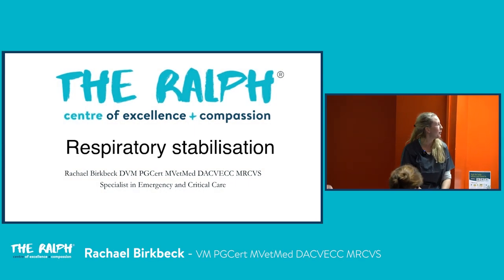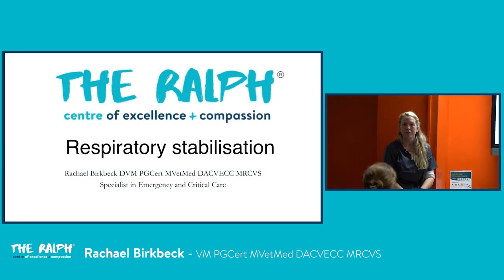I'm Rachel Birkbeck, one of the criticalists here. I did my residency at the RVC and then joined the RAL, locuming for quite a while before joining full-time about a year ago. I spent about three months in primary care doing day clinic stuff, then moved mainly into out of hours, so I've got experience where you guys have been on the front line. I'm going to ask some questions and hopefully make this a little bit interactive.